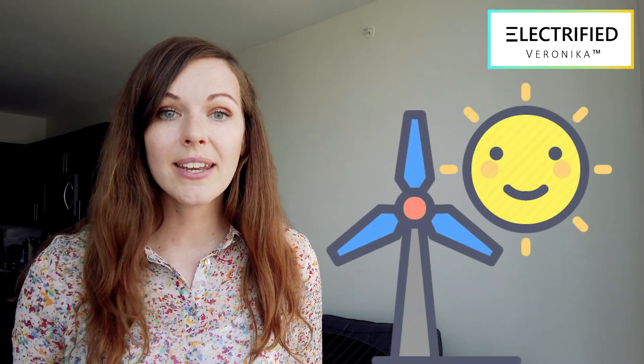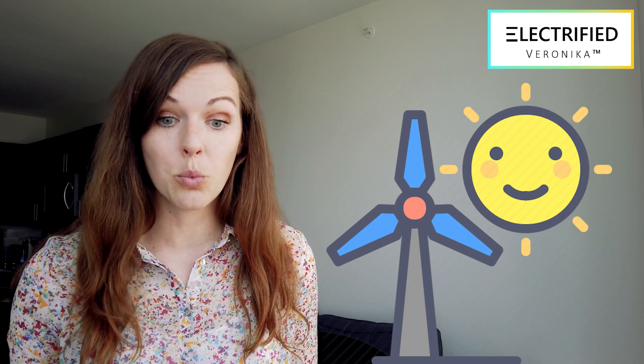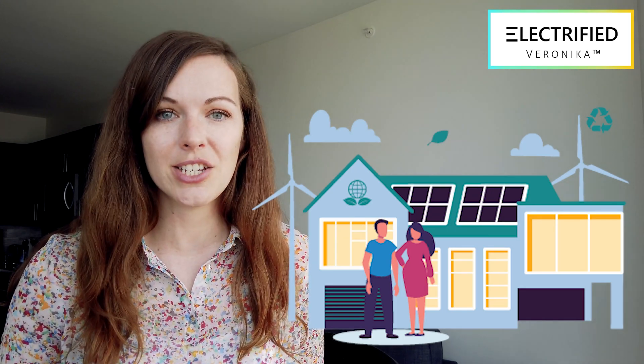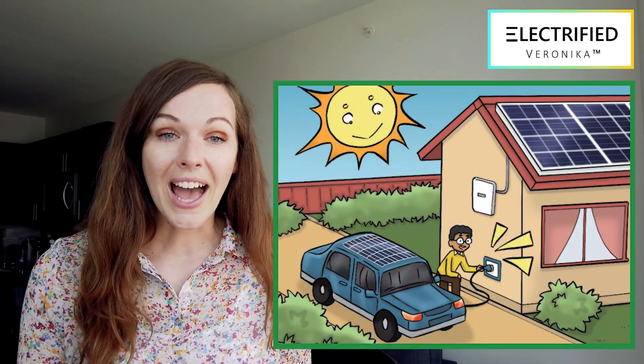Why am I calling myself Electrified Veronica? Well, sometimes I look a little bit electrified, but most of the time I am electrified because I want a world where we use energy from the sun and other renewables like the wind to get electricity and power our homes, your toys, and even cars and school buses. I hope this video will electrify you too.